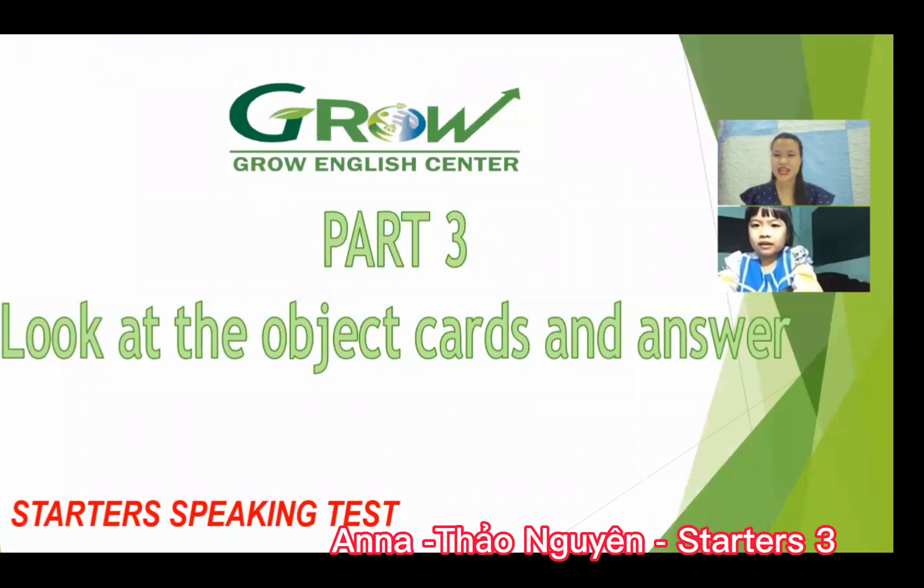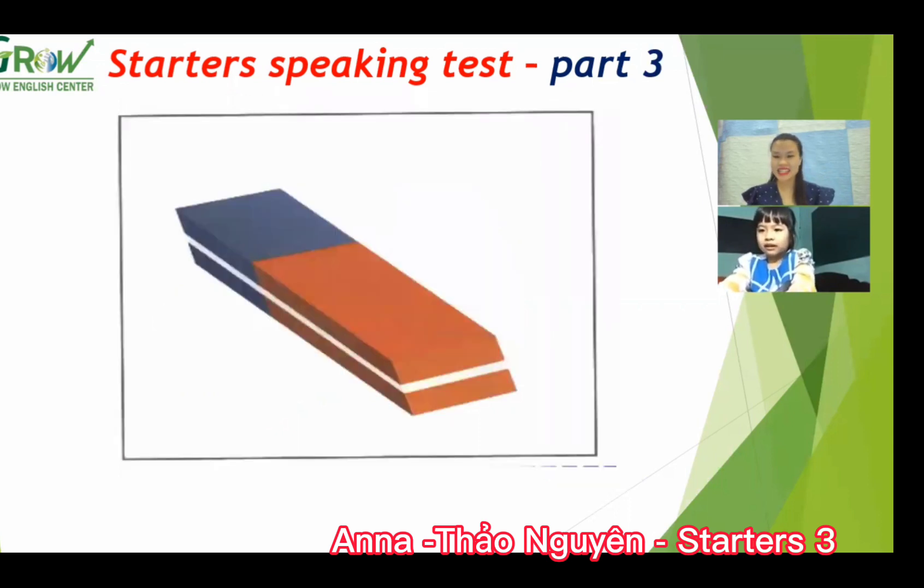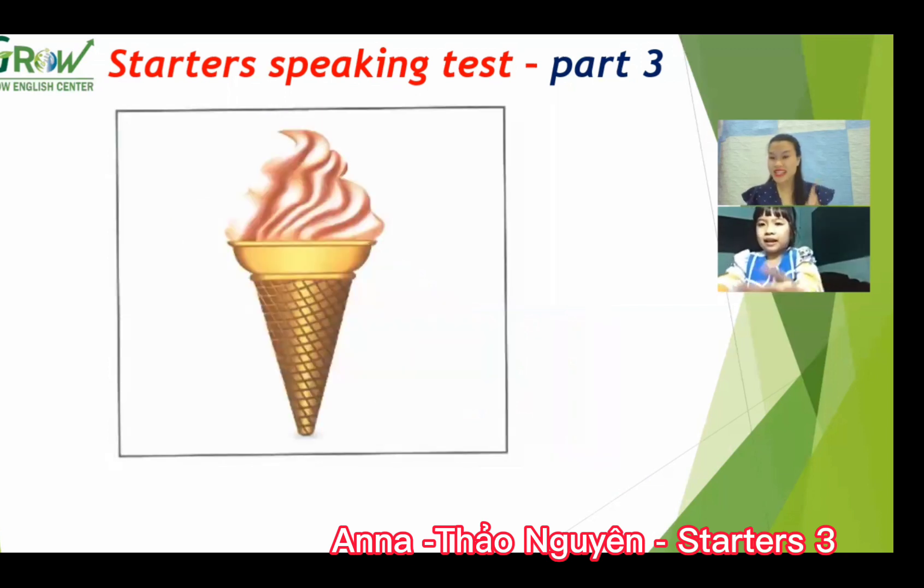Okay, next. Now we move to part three. Look at the object and answer. What is this? A car. What color is the car? Green, blue, and black. Can you spell the car? C-A-R. And next, look at this. What is this? A rubber. What color is the rubber? Blue and red. Do you have any rubber? Yes, I do.